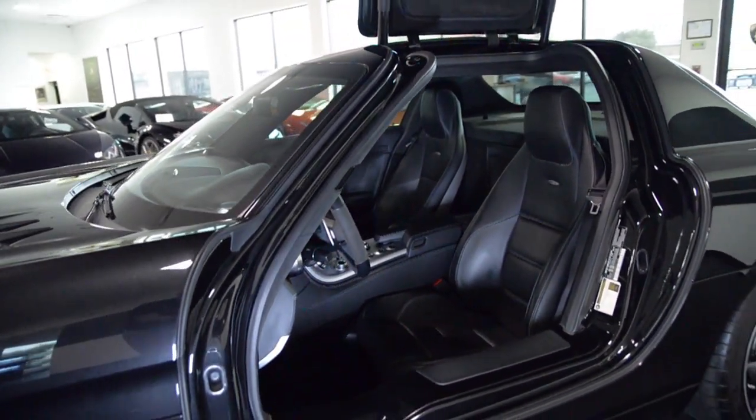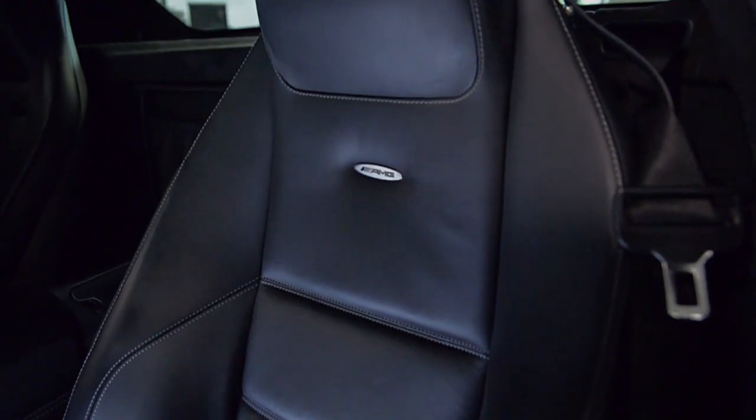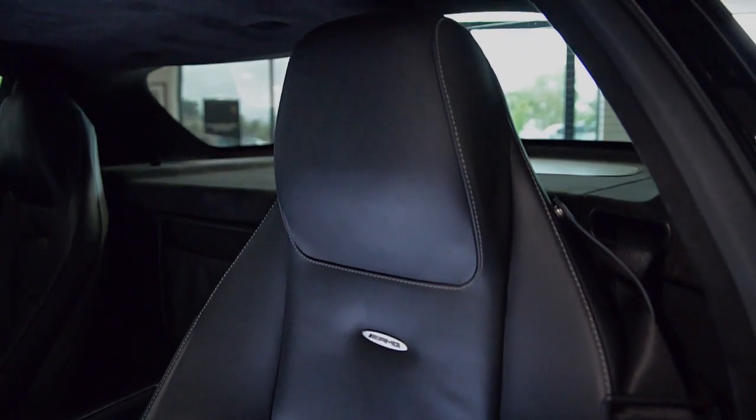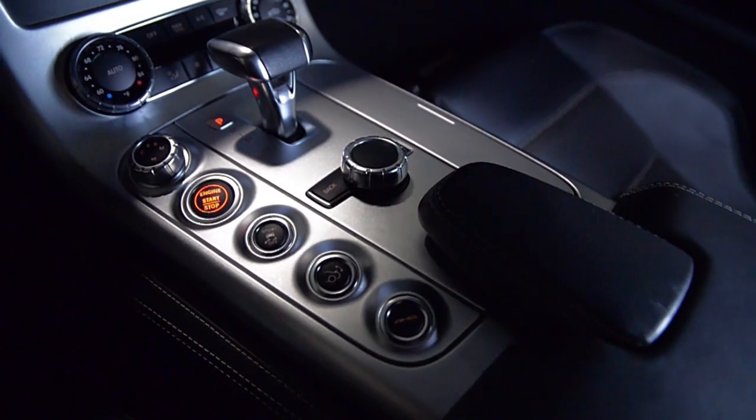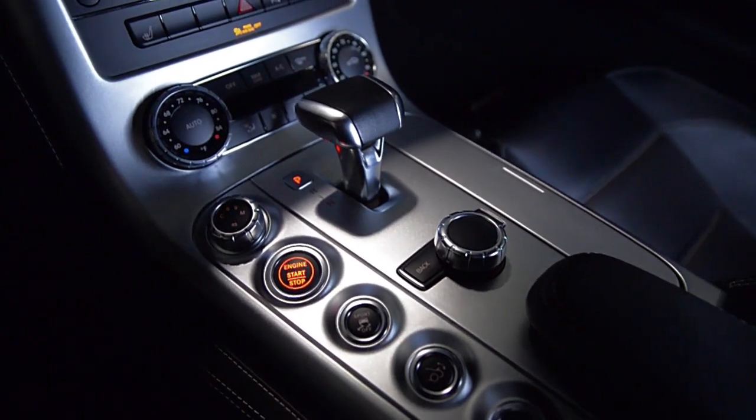This car is finished in a beautiful obsidian black metallic exterior color and black leather interior, along with die-cast aluminum trim. This SLS is in superior condition and comes well-appointed.